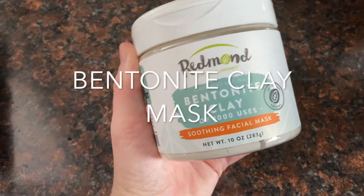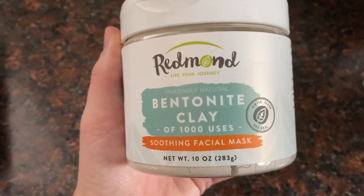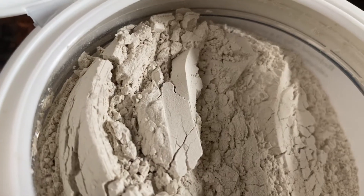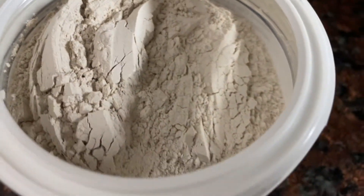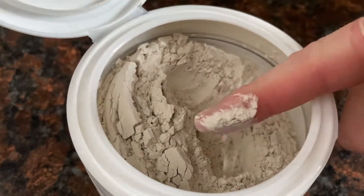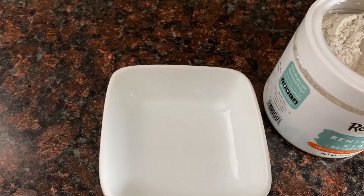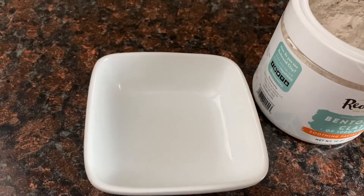I cannot tell you how much I love bentonite clay — it is so natural for your skin. You can put it on your skin or you can even eat it, but I'm not going to go that far. It helps clean deep inside of your pores. It contains calcium, magnesium, silica, sodium, and potassium. It's a great detox and it also delivers a lot of nutrients to your skin.